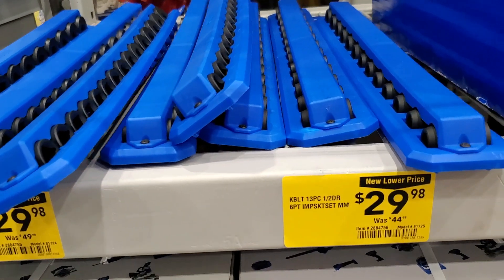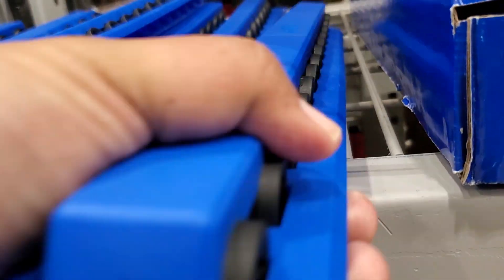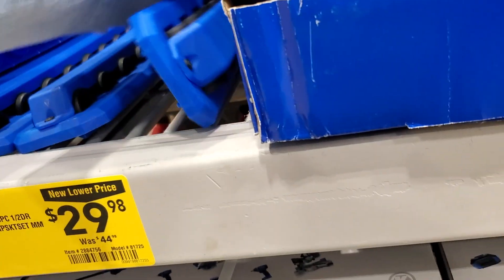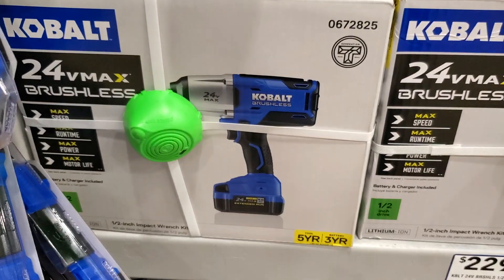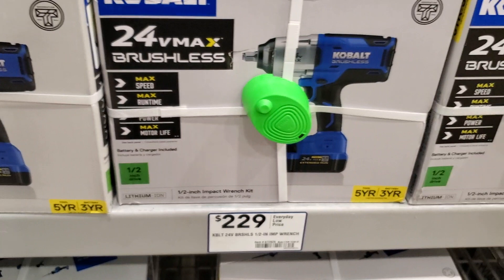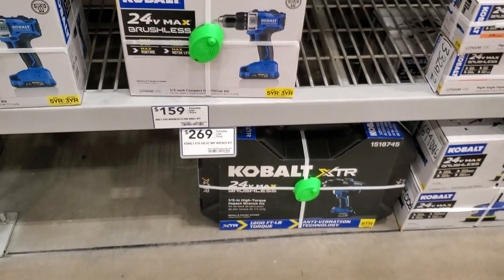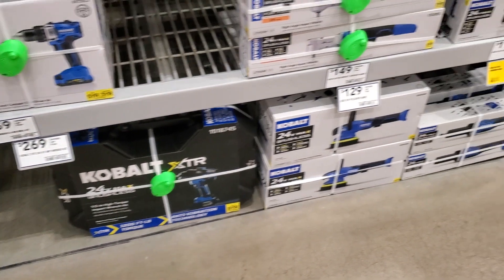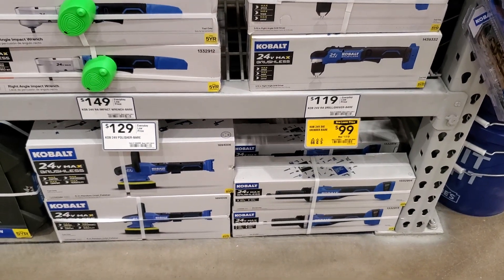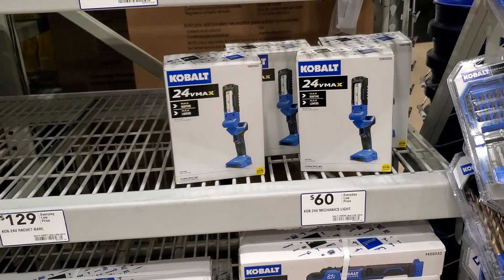On new lower price, there's a Cobalt impact socket set at $29.98 — that's the metric set. You've also got SAE and metric half-inch drive 13-piece set. There's an impact wrench for $229, a half-inch impact wrench, and a drill driver for $159. Then the Cobalt XTR impact wrench for $269 — one of the newer ones. There's also a polisher for $129 and a right angle drill for $119, plus a light for $60.